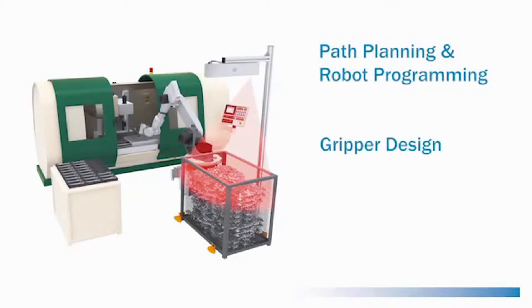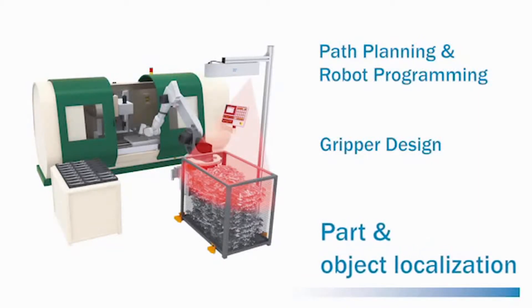The three main challenging areas of robot automation are path planning and robot programming, gripper design, and localization of parts and objects. SICK provides a solution to the localization problem.